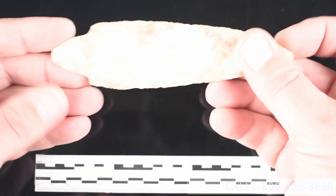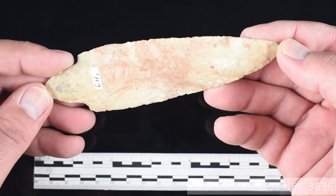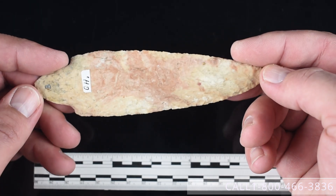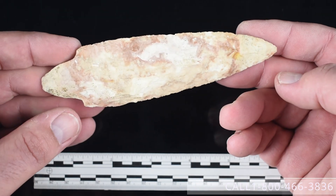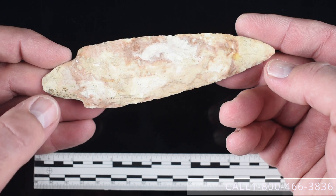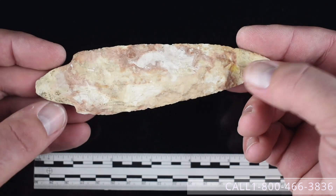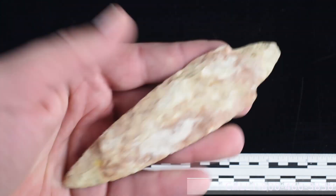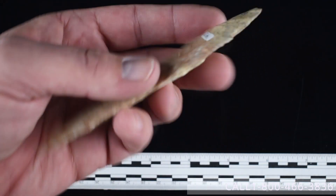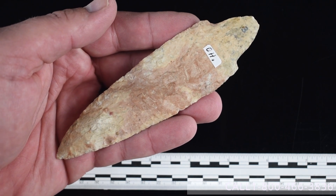Number twenty-seven — we have a five and seven-sixteenths inch Adena point, very nicely made. It's marked from Ohio in this cream and pink colored chert. We wish we had some more provenance on it, but it does have some really good mineralization on the surface that you can see in the video. We'd like to get $995 for this. You can call us at 1-800-466-3836 on any of these pieces.